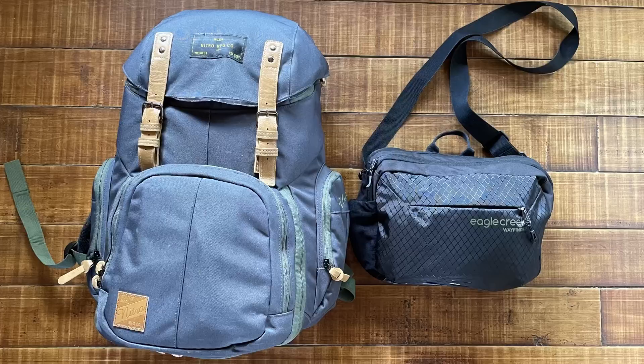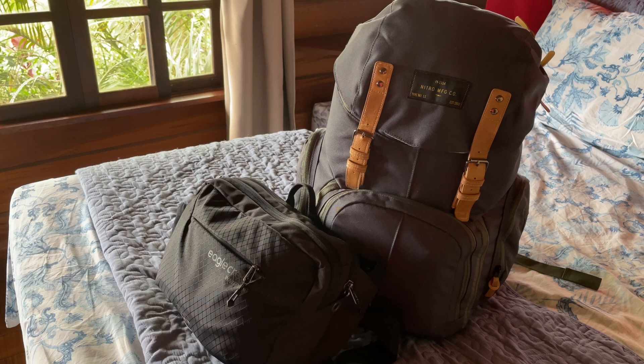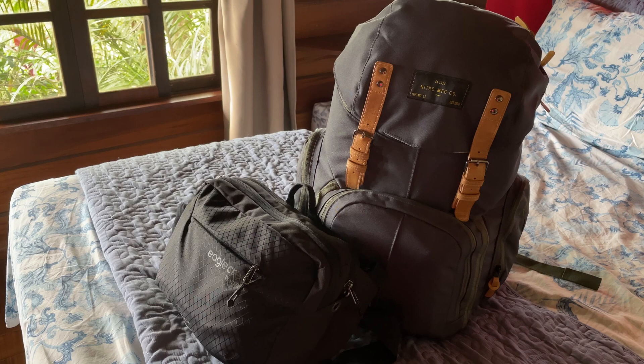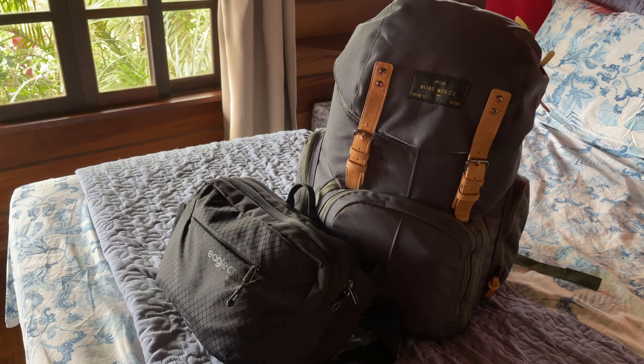Here you can see the two bags I travel with. The left one is a little messenger bag from Eagle Creek and it counts as my personal item. The bigger one is a 43 or 42 liter backpack by a brand called Nitro — I think it's their Weekender. I used to have a more dedicated travel backpack before, but I like to have little pouches to stuff things into, so a backpack like this is perfect for me.